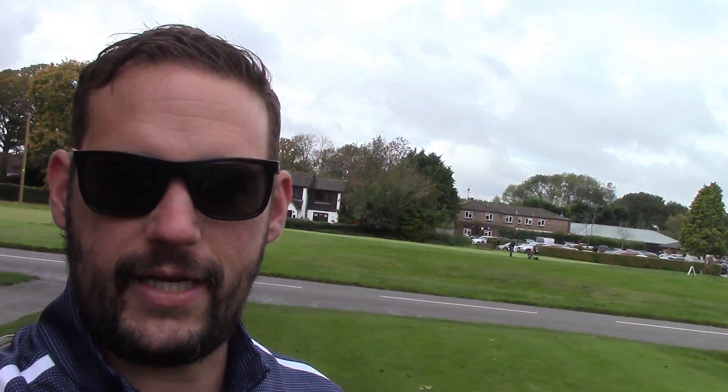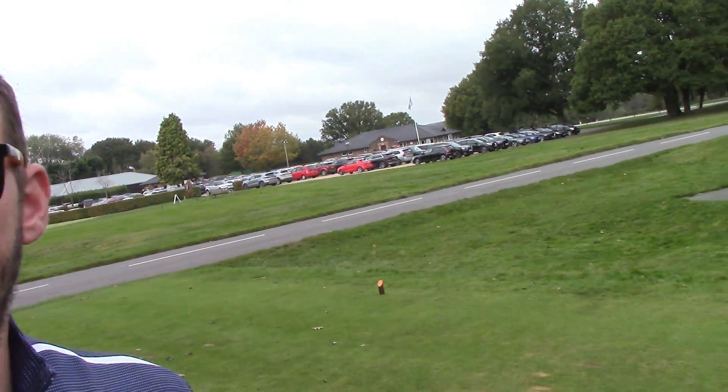We are on the first tee. Just getting used to this new camera — thank you Rob for the lovely new camera. Berkhamsted! We just spoke to some lovely old members, an absolute treat — been members here for years. My old Garmin says it's a par 4, 380 yards, but it's definitely a par 3. You can see behind us — the screen is reversed, confusing. A chap said they've swapped the 9s.